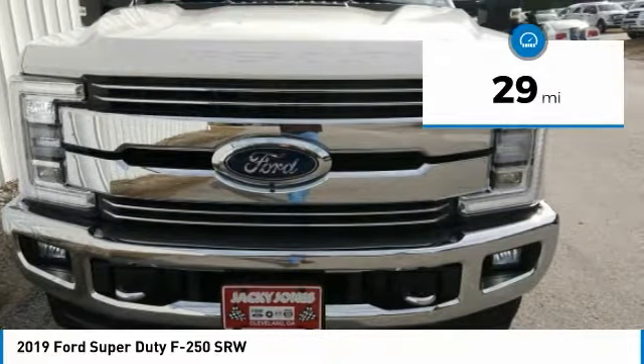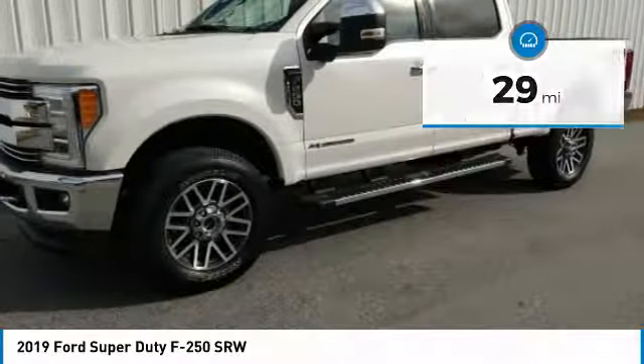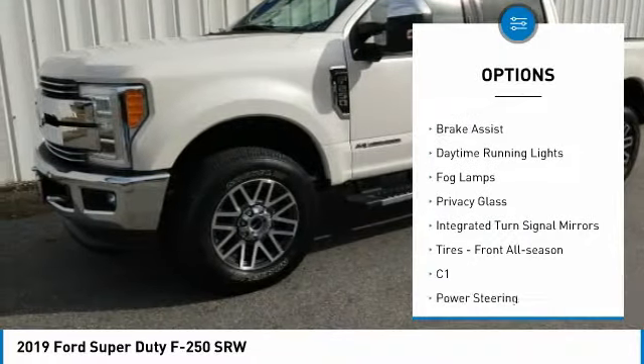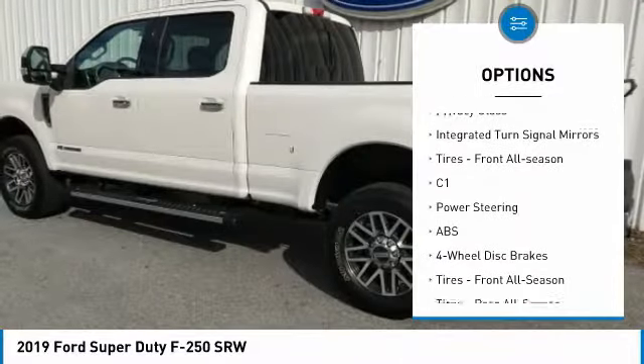This vehicle has less than 100 miles. Here are some of this vehicle's great options: four-wheel drive, tow hitch, heated mirrors, aluminum wheels, brake assist, daytime running lights.